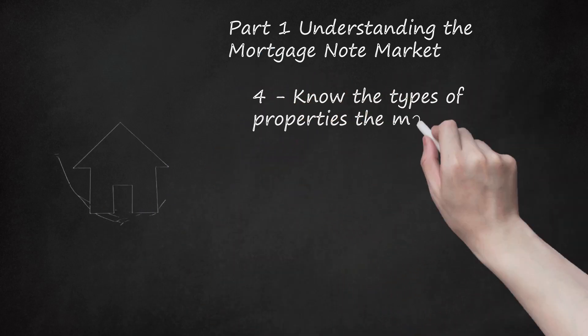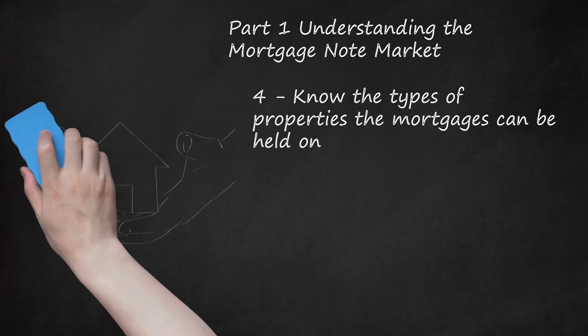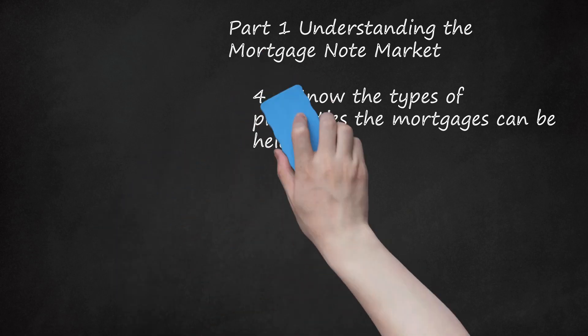Know the types of properties on which mortgages can be held. Investors can purchase mortgages held on land, single-family homes, condominiums, commercial property, or rental property. Which type of mortgage note is right for you will depend on your budget and risk tolerance. The most affordable mortgage notes will typically be on single-family homes, while commercial and land mortgages will likely be prohibitively expensive for the average investor. In general, commercial property will be a riskier investment than home mortgages, assuming the borrower has good credit. Evaluate each property for individual risk before investing.